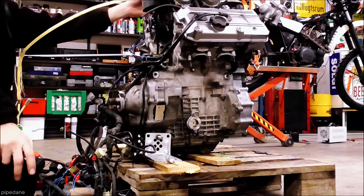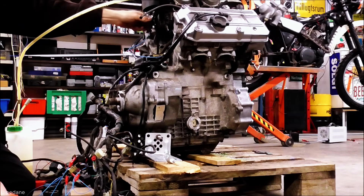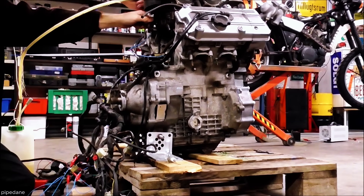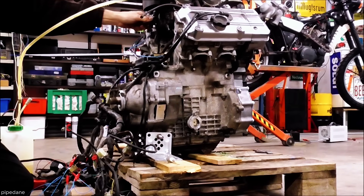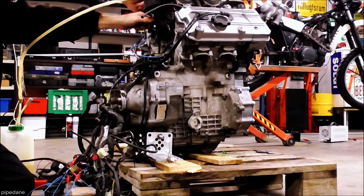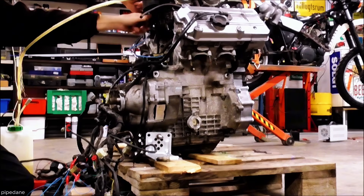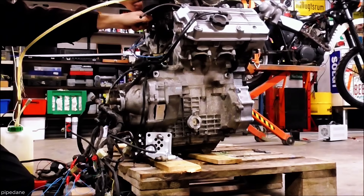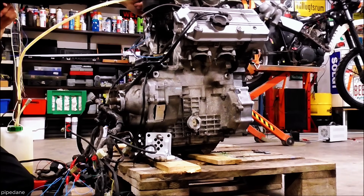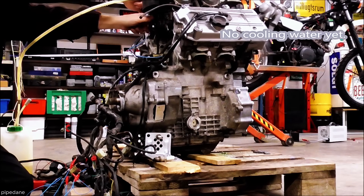The Honda ST1100 Pan-European is powered by a reliable 1,084 cc, four-stroke, liquid-cooled V4 engine designed for smooth touring performance. With a bore and stroke of 73 millimeters by 64.8 millimeters, it delivers a strong balance of power and efficiency. Each cylinder is equipped with four valves, ensuring effective combustion and optimal airflow. The engine produces 100 horsepower, offering responsive acceleration, while its maximum torque of 111 newton meters provides excellent pulling power, making it ideal for long-distance rides and highway cruising.